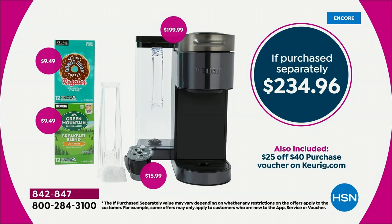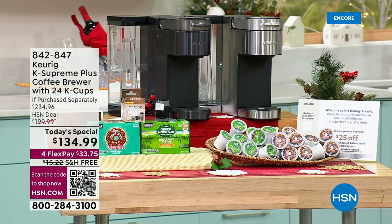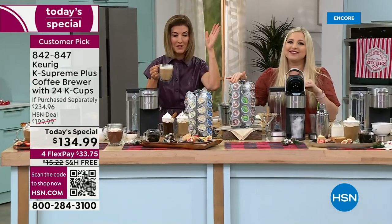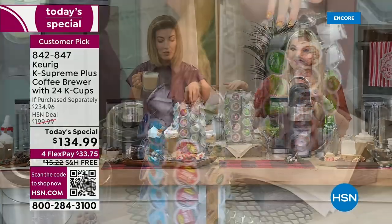This is a $234 value — $100 off retail. This always sells out during the first few hours of every Keurig visit, and it's been a couple of years since we've done a Today's Special with Keurig.